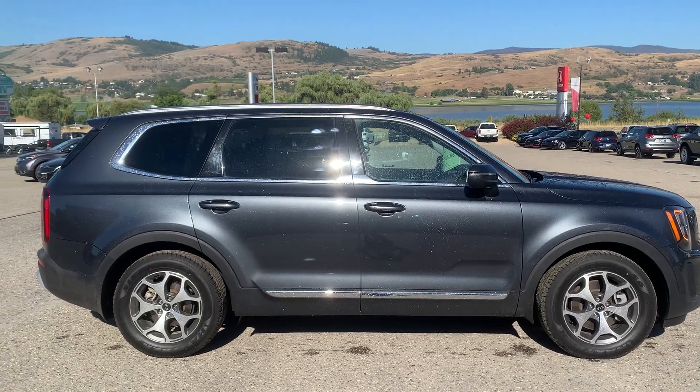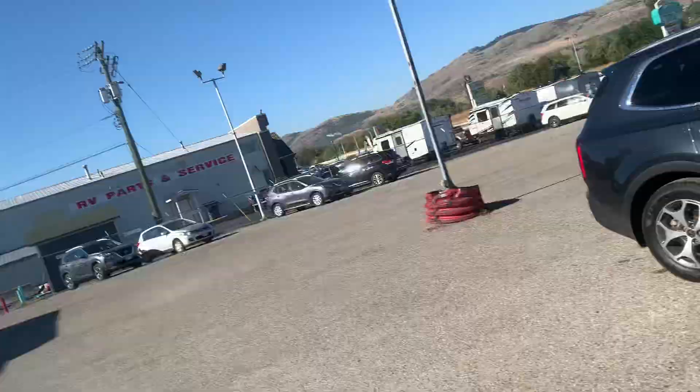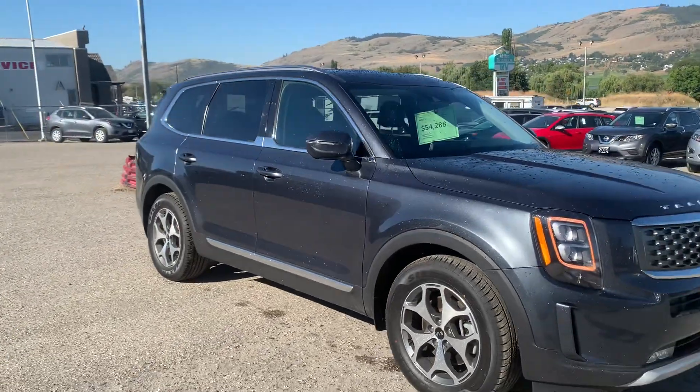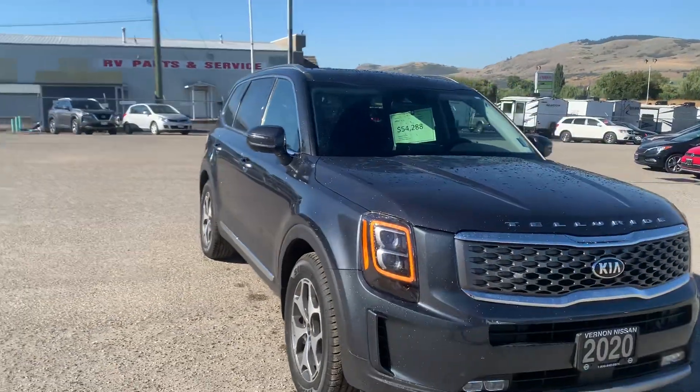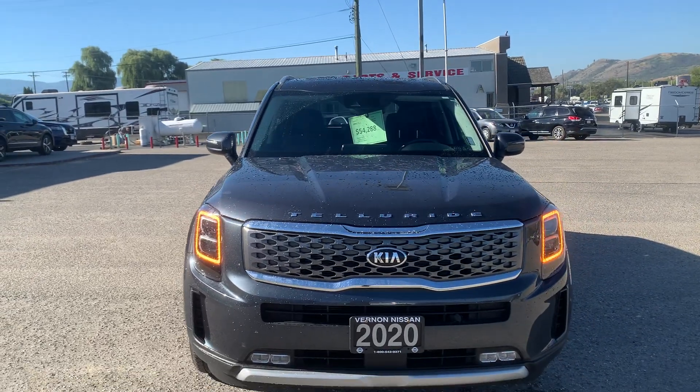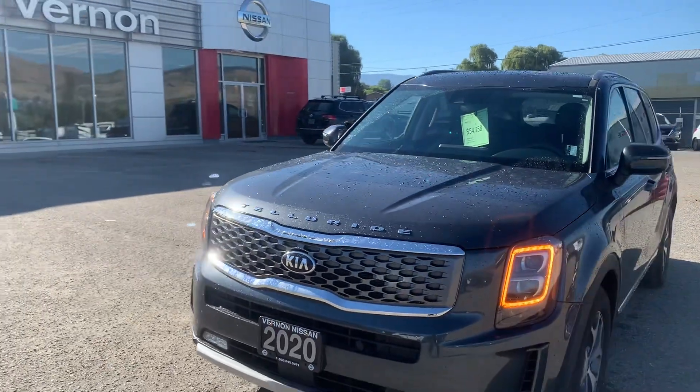Good day, it's Calvin here at Vernon Nissan, and today we're looking at the 2020 Kia Telluride, which recently arrived here. This is a beautiful vehicle — seven passengers, low mileage, about 65,000 kilometers on it, and you can see LED lights on the front.